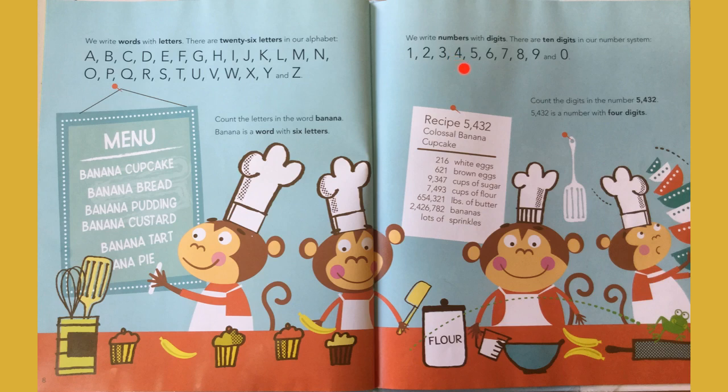We use ten digits: one, two, three, four, five, six, seven, eight, nine, and zero. Count the digits in the number 543: one, two, three — four. Five hundred and forty-three is a number with four digits. And we are going to make five hundred and forty-three banana cupcakes. This is our recipe.